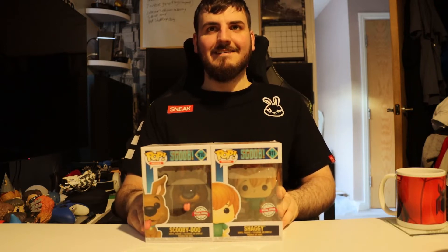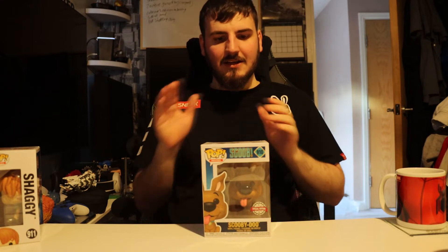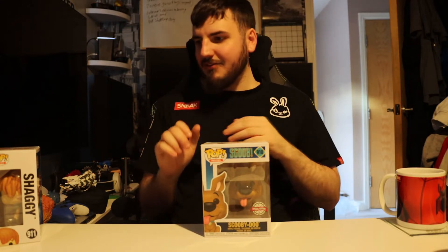So which one do you want to do first — Scooby or Shaggy? Scooby! There's a £6 difference in the price and we need to get some sort of visual for this — hopefully on the editing side. Scooby is number 910.